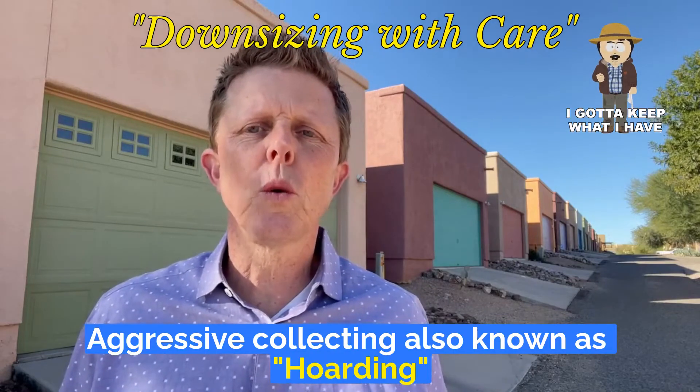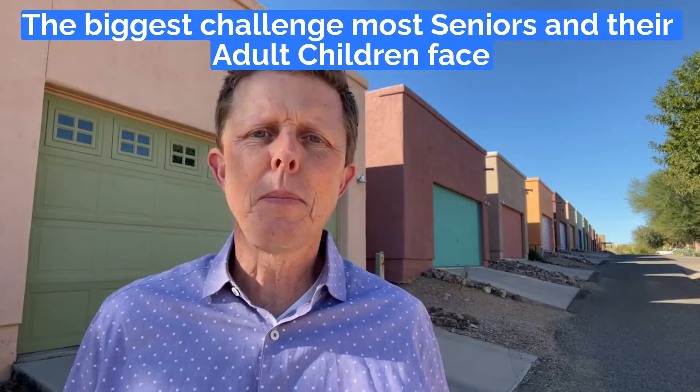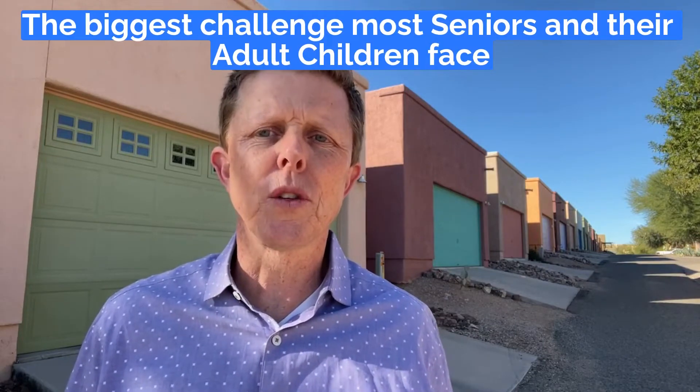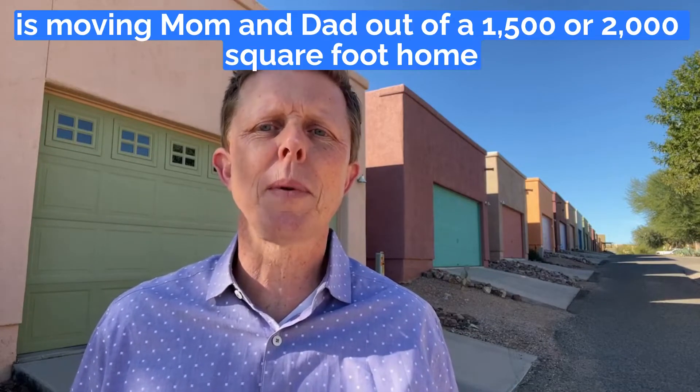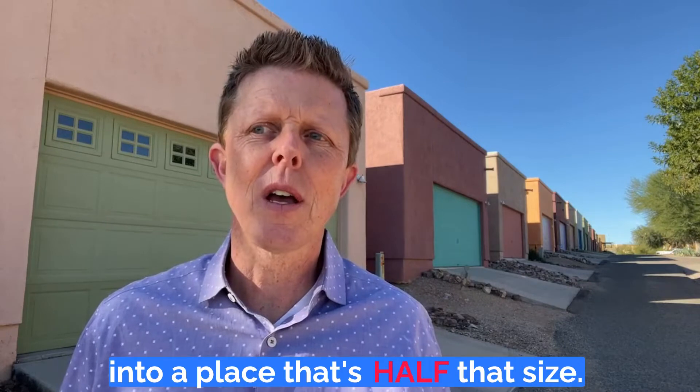Aggressive collecting, also known as hoarding, is more common than you might think nowadays. The biggest challenge most seniors and their adult children face is moving mom and dad out of a 1,500 or 2,000 square foot home into a place that's half that size.